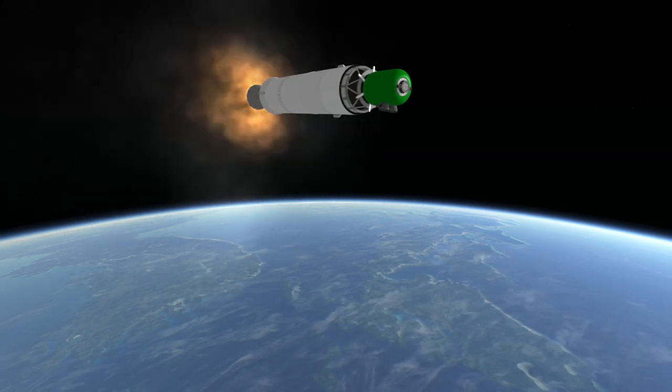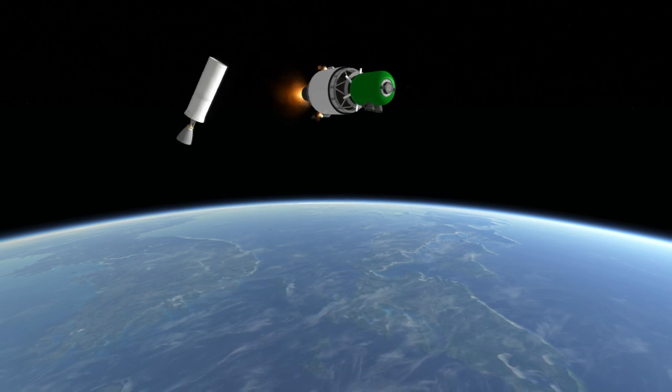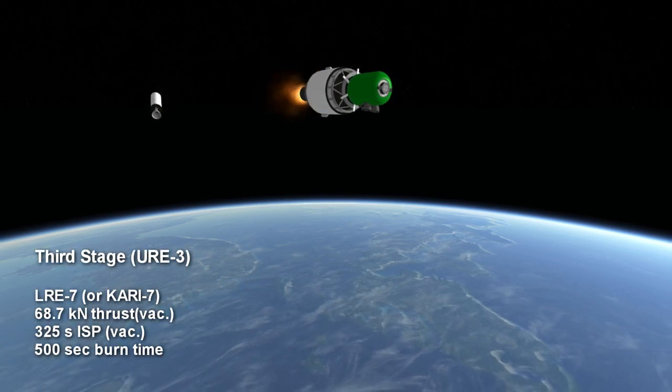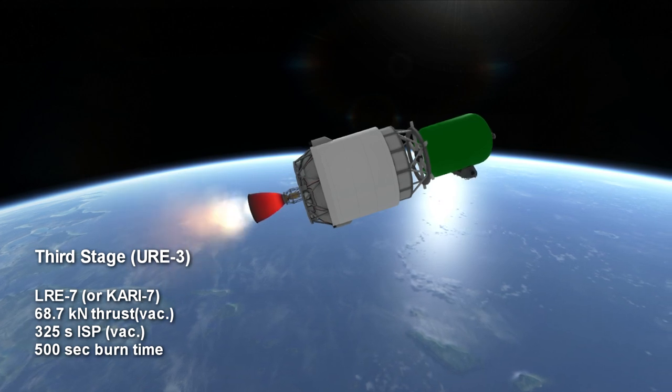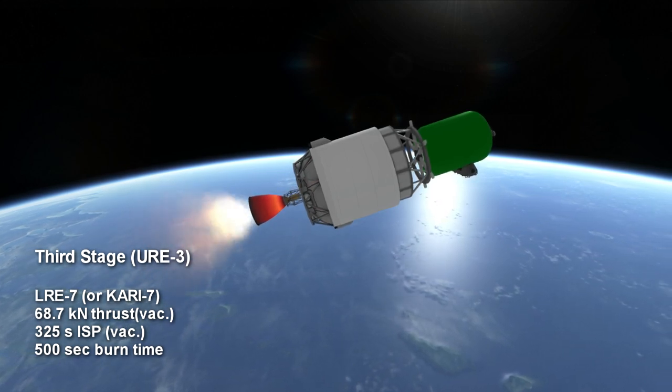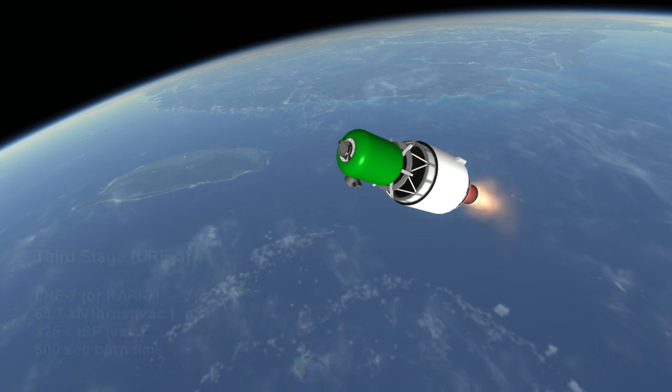The final stage is also a kerosene-oxygen engine, but is the smaller LRE-7 with 7 tons of thrust. One source gives the exact thrust as 68.7 kN. The engine's ISP in vacuum is 325 seconds, and it would burn for a possible 8 minutes and 20 seconds.